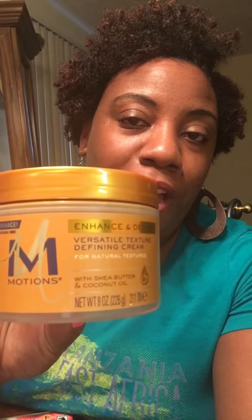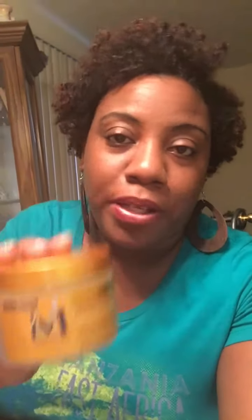So in my haul I showed you guys that I picked up the Motions Curl Defining Cream. I picked this up at Walmart for — I want to say — $6.29. And before I go into my review, let me tell you something.